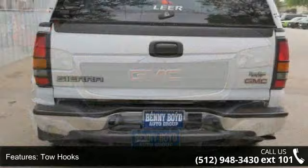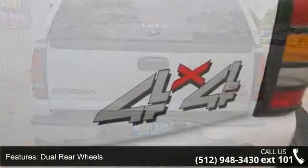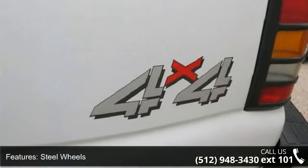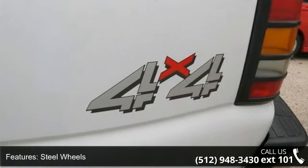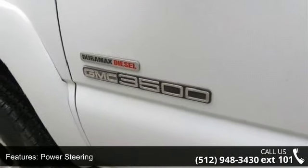Some of the top features included with this vehicle are 4-wheel drive, tow hooks, dual rear wheels, steel wheels, power steering, ABS, 4-wheel disc brakes, automatic headlights, daytime running lights, and rear bench seat.